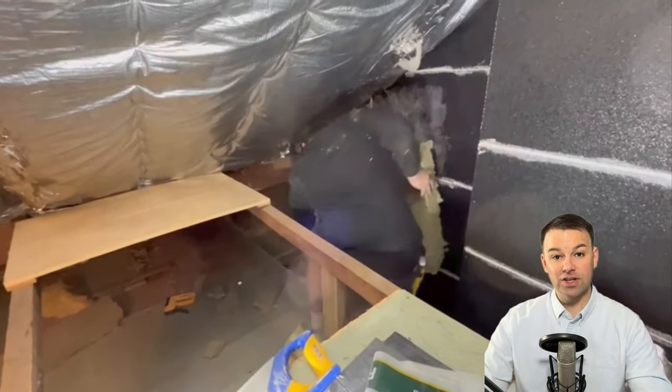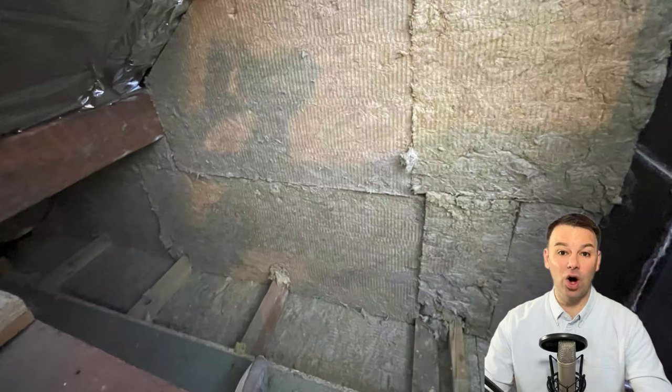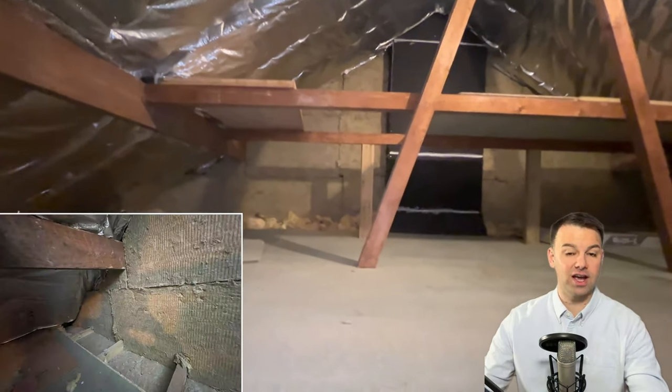Over the top of the rubber we've installed four inches — that's 100mm — of A1 non-combusting rockwool, installed to all of the area where we've installed the rubber. This flanking wardrobe wall will have floor-to-ceiling built-in wardrobes, so we're not going to plaster this wall — we're just going to paint and decorate it and then reinstall the built-in wardrobes.